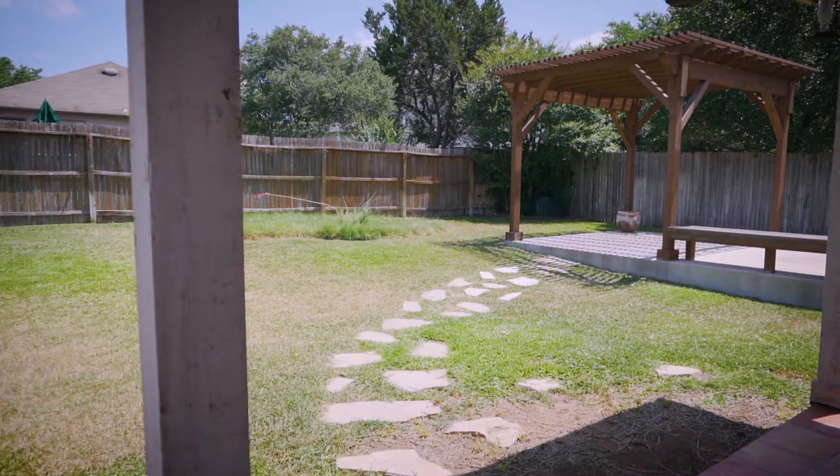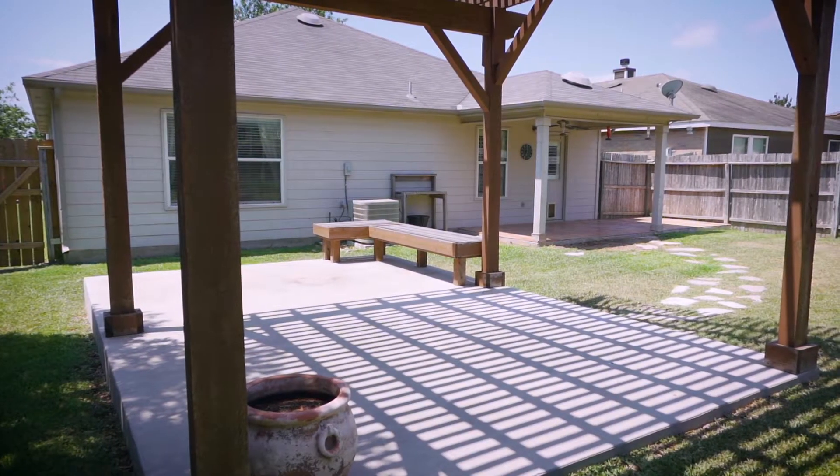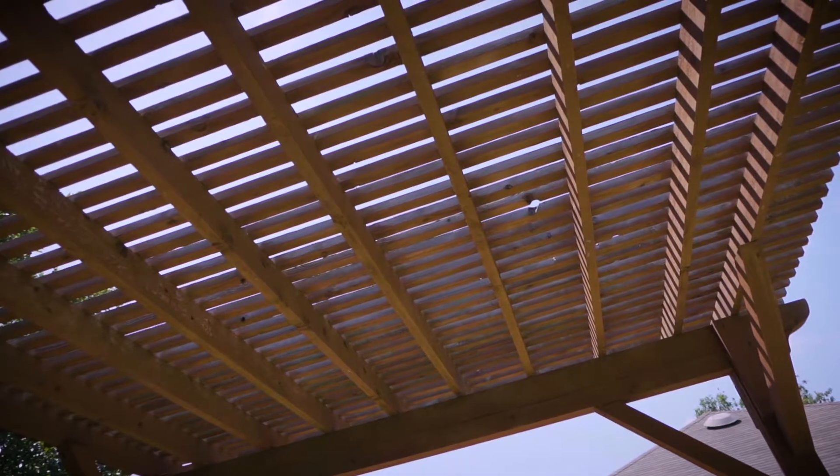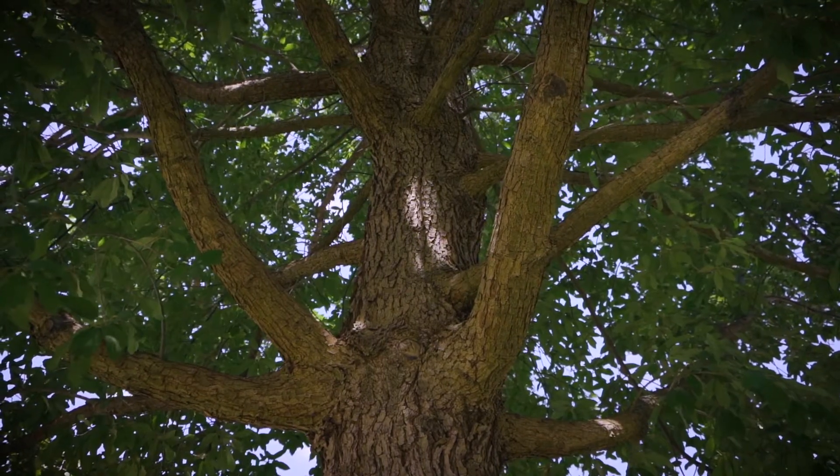The privacy-fenced backyard has a nice covered patio, sprinkler system, landscaping, and a gorgeous concrete deck with pergola and built-in seating. There's also a water softener, garage door opener, and a large mature tree in the front yard adding to the curb appeal.